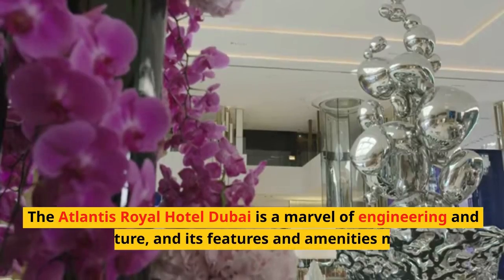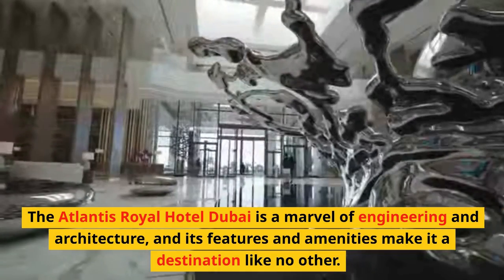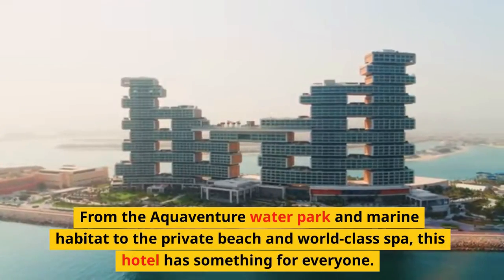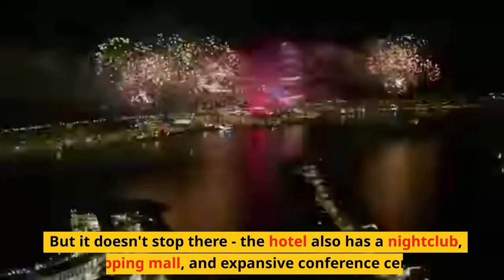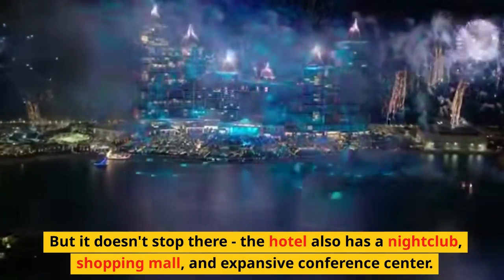The Atlantis Royal Hotel Dubai is a marvel of engineering and architecture, and its features and amenities make it a destination like no other. From the Aquaventure Waterpark and marine habitat to the private beach and world-class spa, this hotel has something for everyone. The hotel also has a nightclub, shopping mall, and expansive conference center.